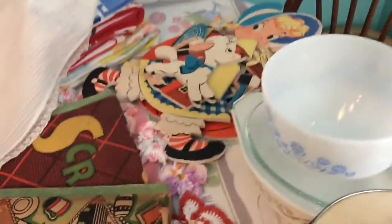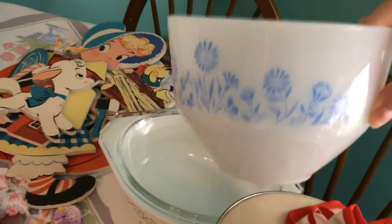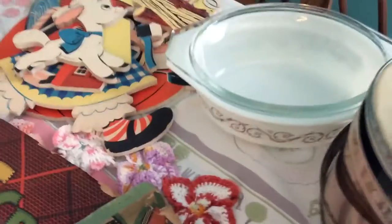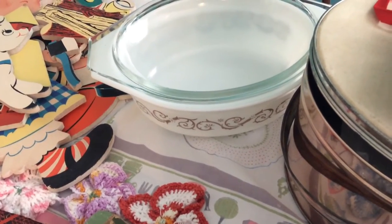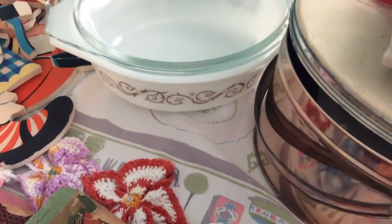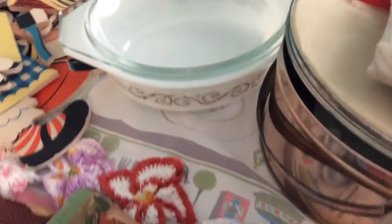I got this Federal glass bowl and I paid 50 cents for it — it's marked Federal on the bottom, a mixing bowl. I think some of these had a lid but this one does not. Then I got a Pyrex casserole — the pattern I think is Empire Scroll — and I paid a dollar for it. It does have the cradle, I just couldn't fit it on the table.